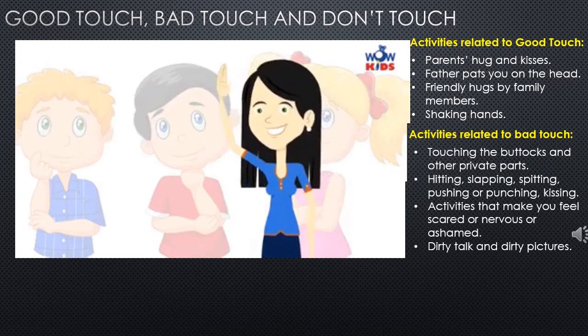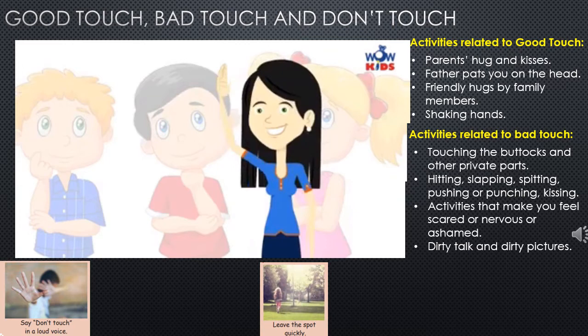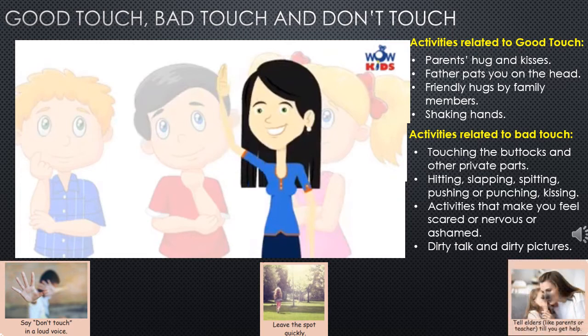Examples of bad touch: touching the buttocks and other private parts, hitting, slapping, spitting, pushing, and punching. Activities that make you feel scared or ashamed are also bad touches. When you feel a touch is bad: say 'don't touch' in a loud voice, then leave the spot quickly and find an elderly person. Go to your father, mother, or teacher and tell them immediately what happened and get help.